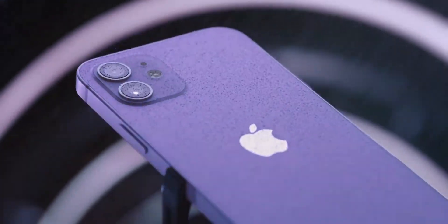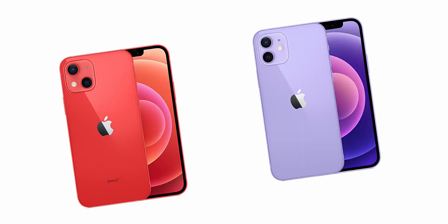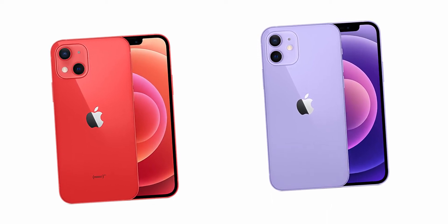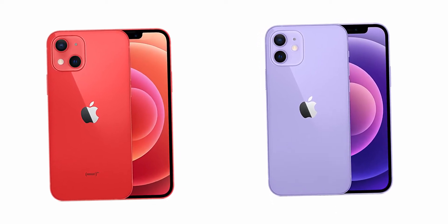What is up everyone, it's MrFantast here and today we are going to be comparing the upcoming iPhone 13 to last year's iPhone 12 and see if it's worth an upgrade or not.